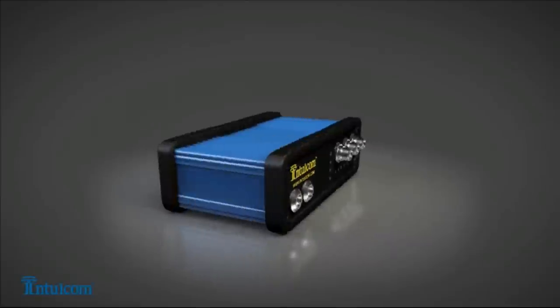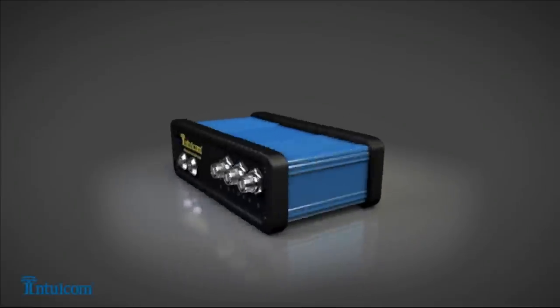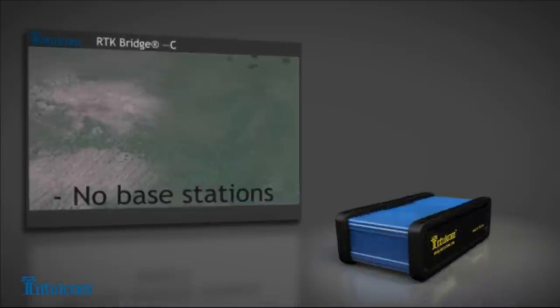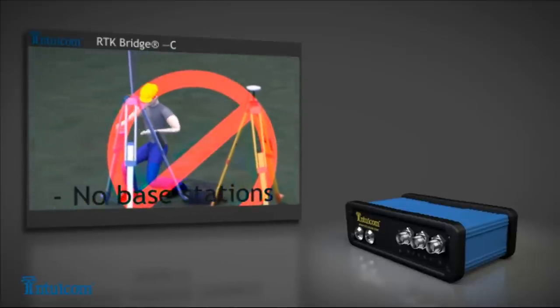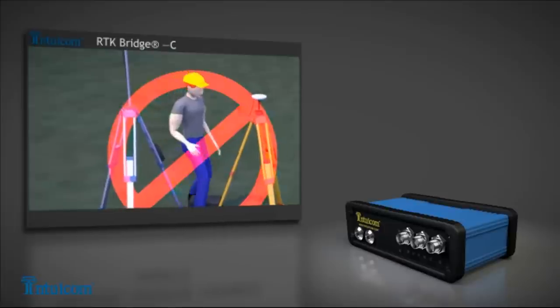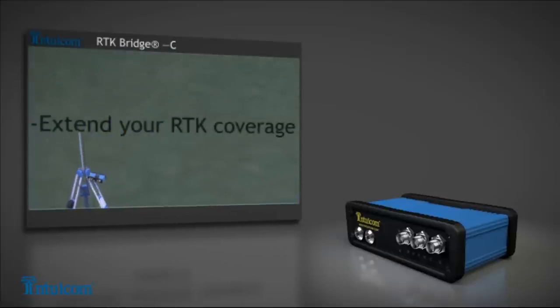The end result? The Intuacom RTK bridge can increase your productivity while saving you time and money. With the RTK bridge, no base station is required, saving you considerable equipment expense — not to mention the time wasted constantly setting up or taking down the equipment. The RTK bridge lets you get to work immediately. You can also take maximum advantage of your RTK network, using it in places where before you just couldn't.